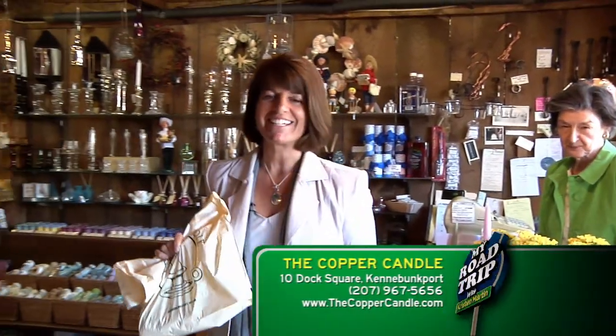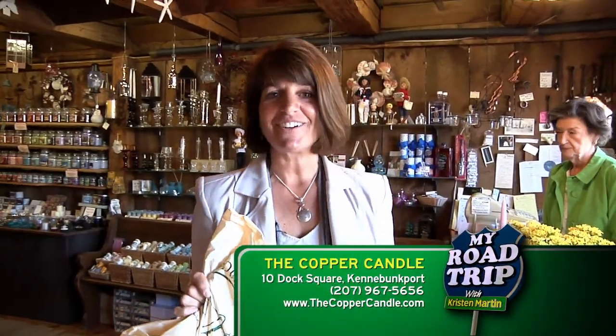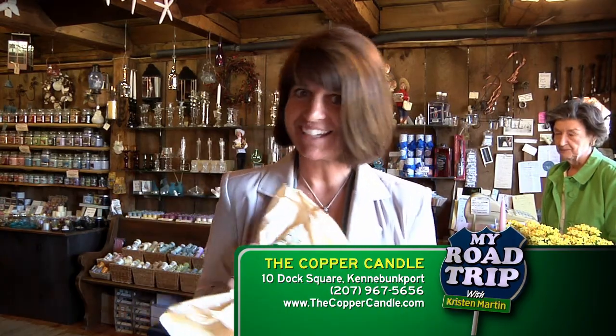Copper Candle is a candle lover's paradise right here in the heart of Dock Square. I treated myself to a wood wick.